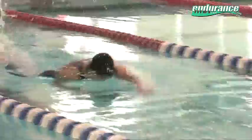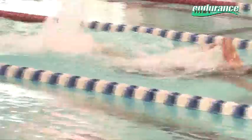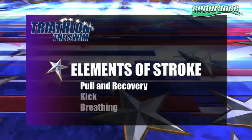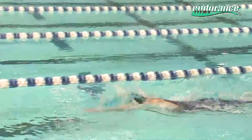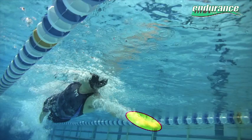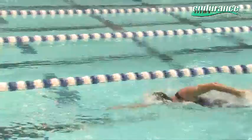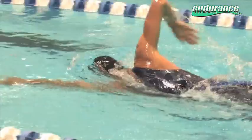Freestyle is generally broken down into three components: the pull and recovery, kick, and breathing. The pull phase is really a matter of anchoring or stabilizing your hand and upper arm at the point of entry, or catch phase of your stroke, and leveraging yourself forward by holding the water and driving your hip into the front of your stroke. By driving or rotating your hip while you are holding the water, you are generating maximum force and power — the same type of force or torque generated in a golf swing or throwing a fastball.